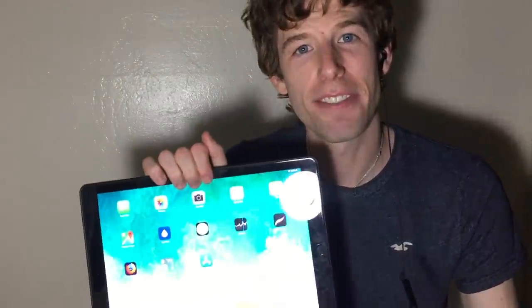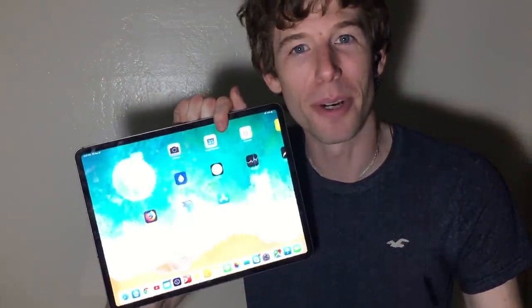Hey guys, this is Elliot the iPad Pro, and I just upgraded from the 2017 12.9 inch iPad Pro to the 2018 12.9 inch iPad Pro. I've been using this device for about three days now and I'm going to tell you the good, the bad, and overall what I think.